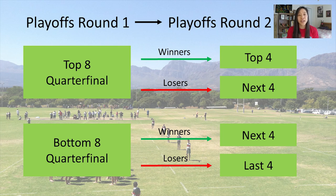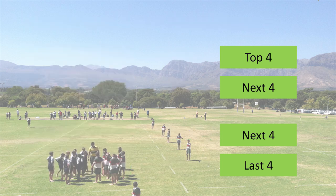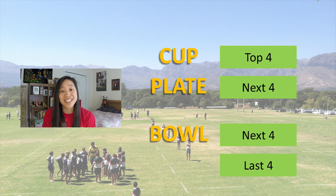Now after the first round of playoff games, the groups of eight are again split half and half, so now we have four groups of four teams. The top four teams play for the cup, the next four teams battle for the plate, the next four teams after that duke it out for the bowl, and the bottom four teams in a 16-team tournament play for the shield.